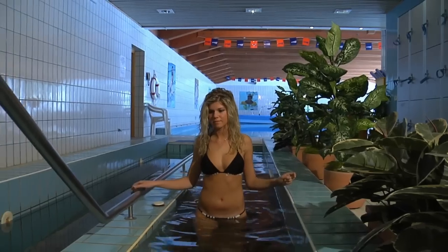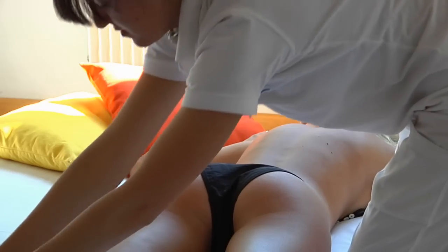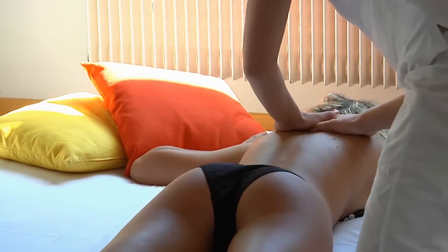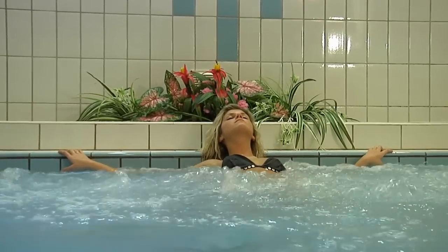You will find numerous treatments that use the springs' properties to their full potential, in addition to the many beauty treatments at the wellness centre. A unique way to pamper yourself and to end a pleasant day on the slopes with your loved ones.